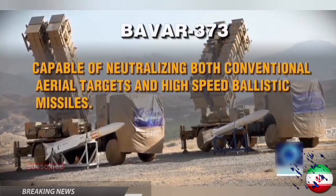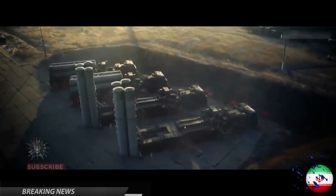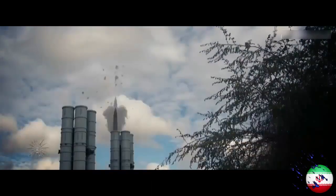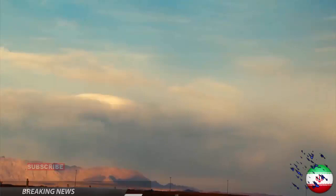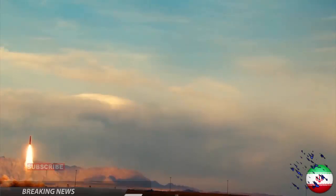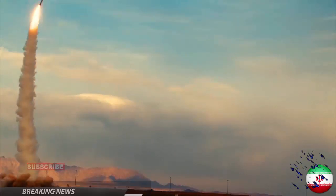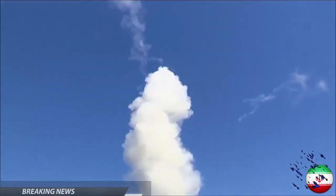Meet Baybar-373, Iran's rival to the Russian S-300 missile system. Iran's defense ministry has unveiled a domestically built air defense missile system. The new military equipment comes as part of Iran's efforts to indigenize its defense industry in the face of the US-led arms embargo against the country. This air defense system looks similar to the Russian S-300 missile system, but Iranian officials say it is more advanced than the Russian counterpart.